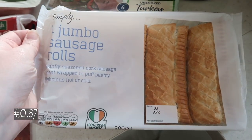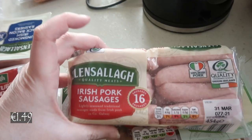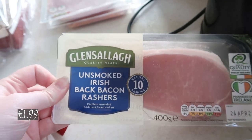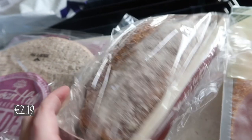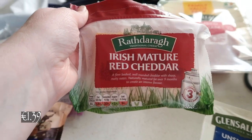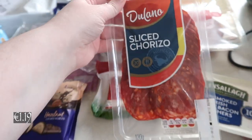Now on to the Lidl side of things. We have four jumbo sausage rolls, unsmoked turkey rashers, some pork sausages, some unsmoked rashers, two packs of the crumbed Irish ham, and some brown soda bread.